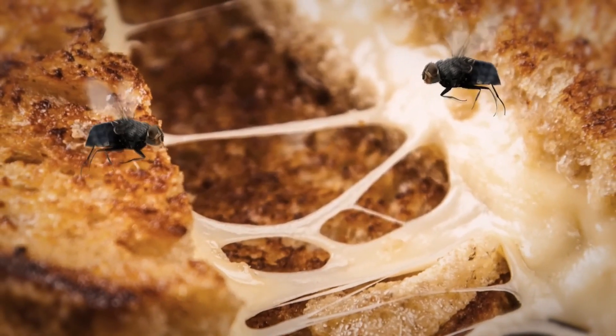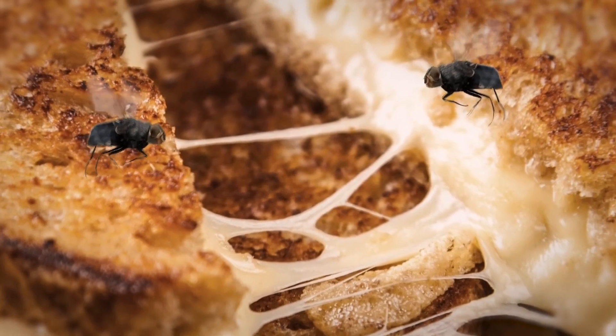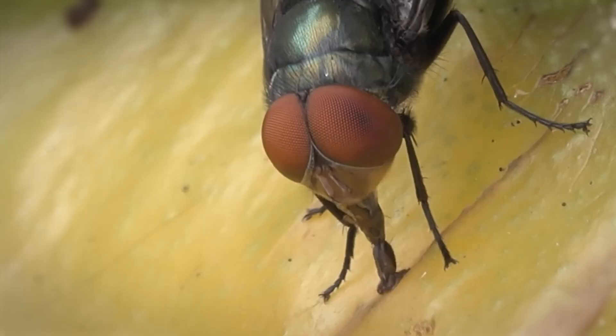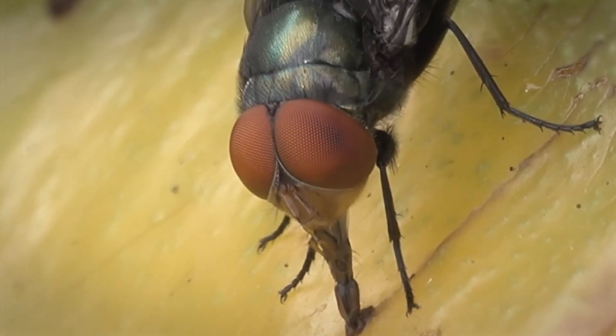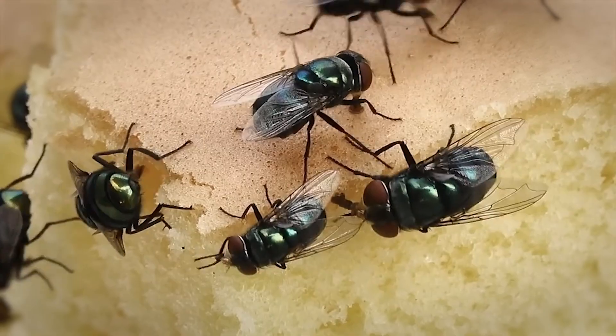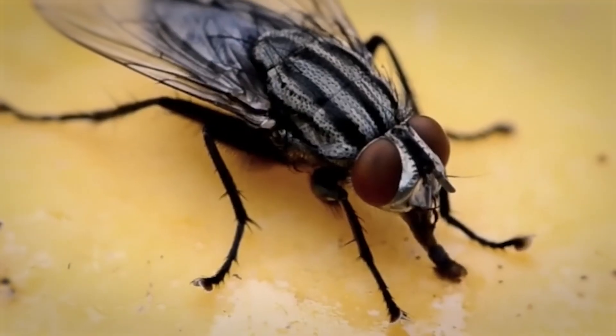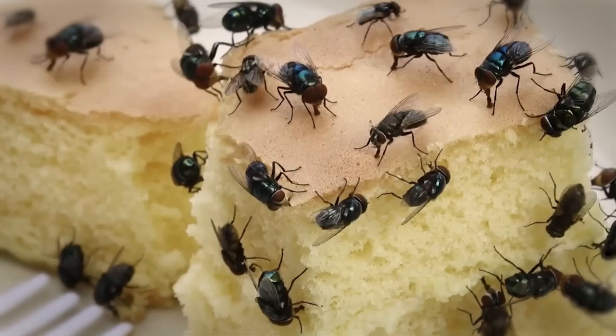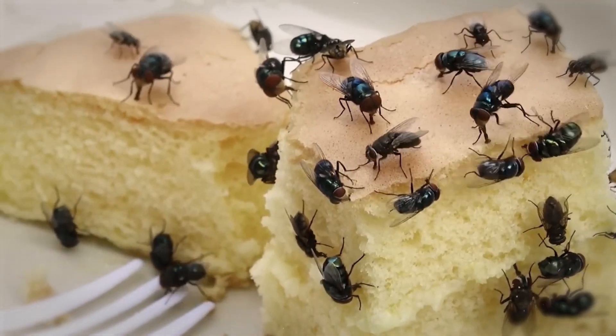A fly landed on your pizza. Right after landing, the first thing it does is start spitting. A fly begins feeding by regurgitating digestive fluids onto your food to pre-digest it. In simpler words, it spits saliva into the food, which begins to break down the solid food, turning it into mush and making it easier to eat. Now that your pizza is practically liquid, the fly uses its sponge-like mouthparts to slurp it up. This is how they can eat your solid food without chewing.